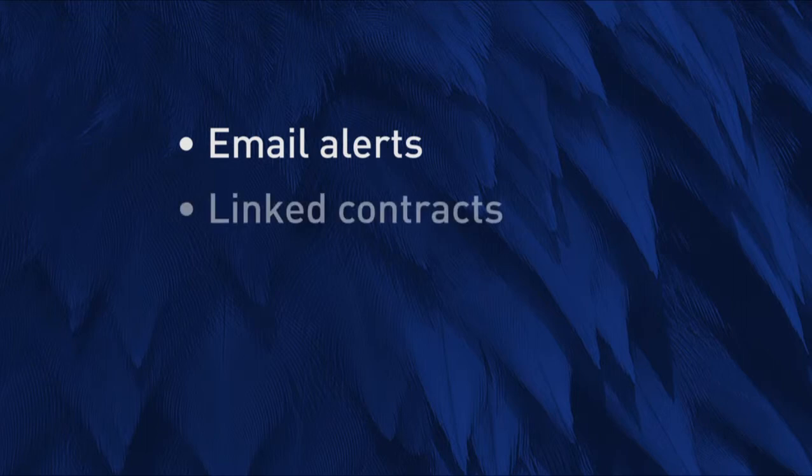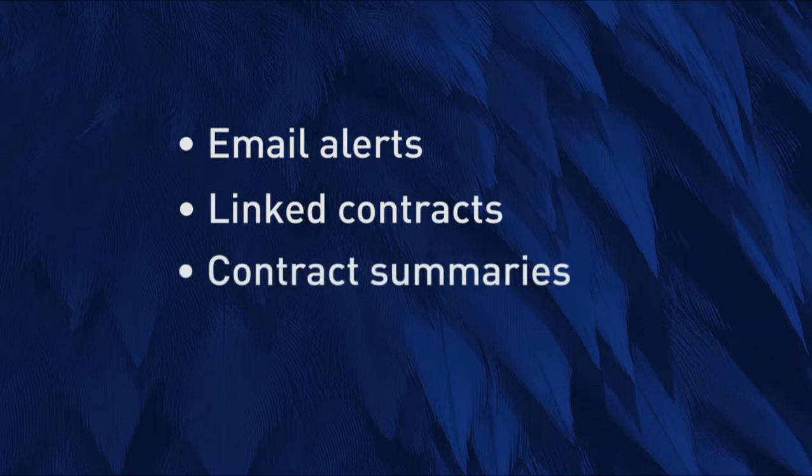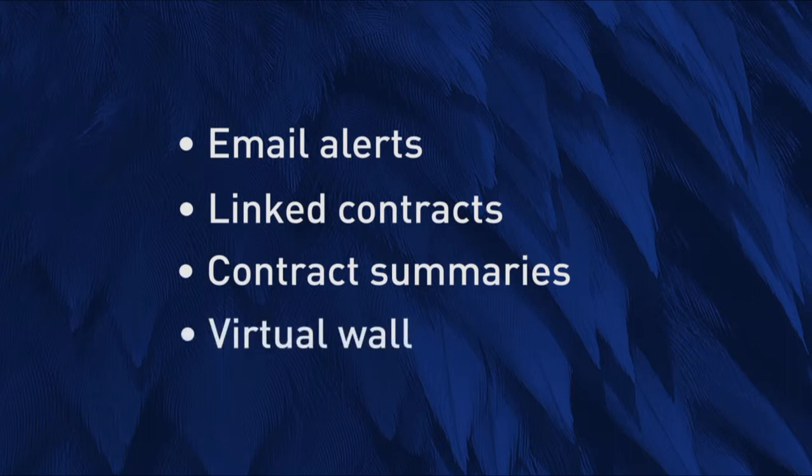It includes a linked contract feature. It includes a contract summary feature that allows clients to access information contained within contracts without actually having to read them. It contains a virtual wall that enables clients to post discussion threads and other associated documents.